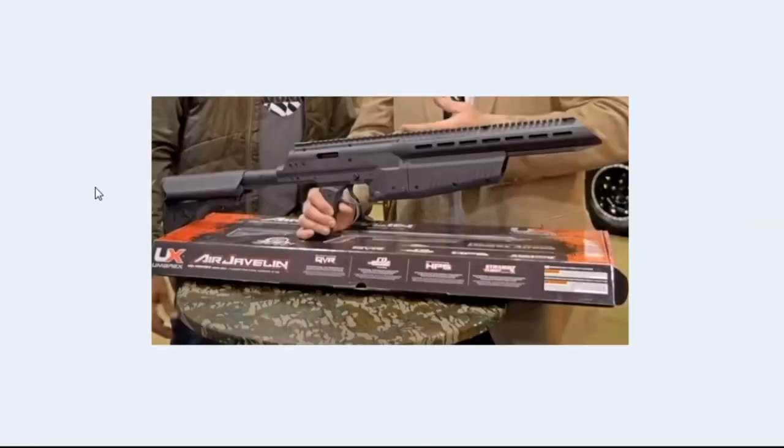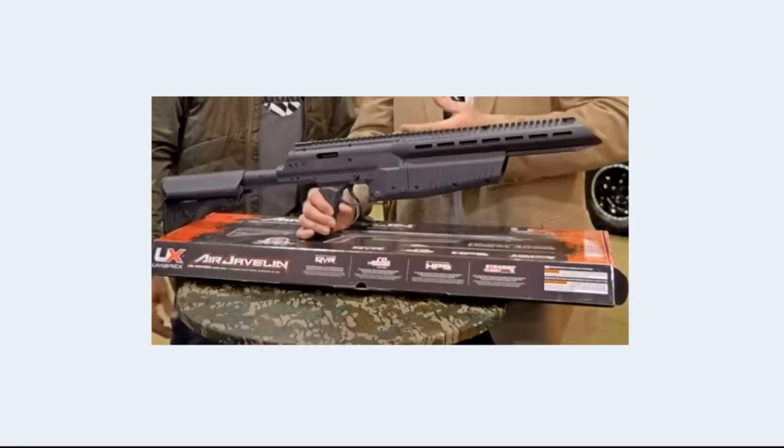The Air Javelin — this is another one I'm really, really interested in because the price point is $170. That's pretty cheap. You can run this thing on an 88-gram CO2, or there's a conversion thing you can buy from them where you can put in two 12-gram CO2s, which I'd be interested in — so you don't have to go buy those expensive 88-gram CO2s. It's supposed to come with three arrows. They're saying over 300 feet per second, so you might be able to take out a little small game with it.